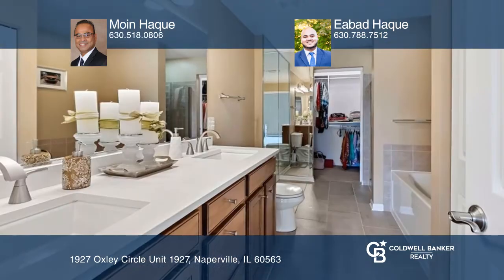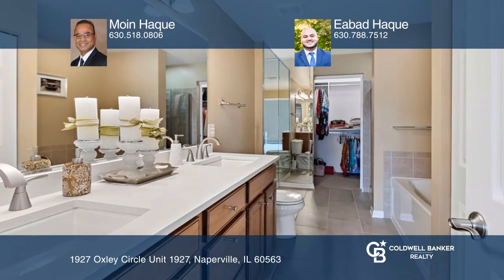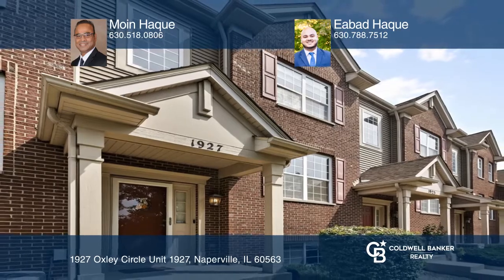The second floor offers a primary bedroom with an ensuite bath and a walk-in closet. Come see it today with Moyn-Hawk and Ibad-Hawk.